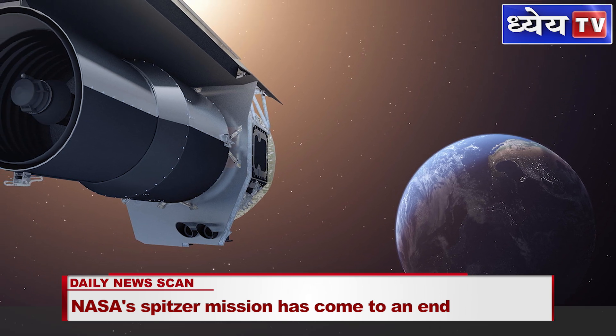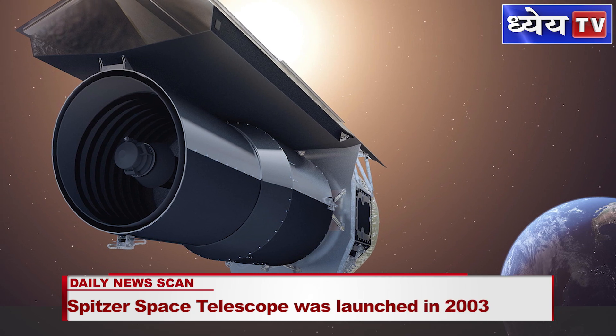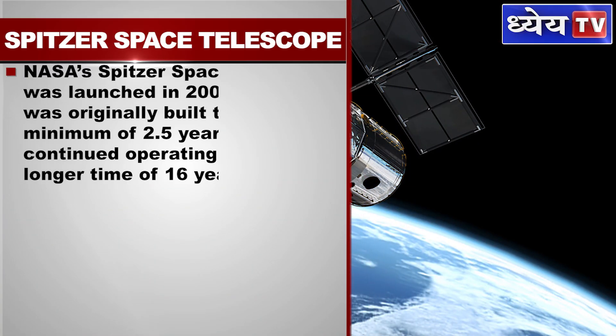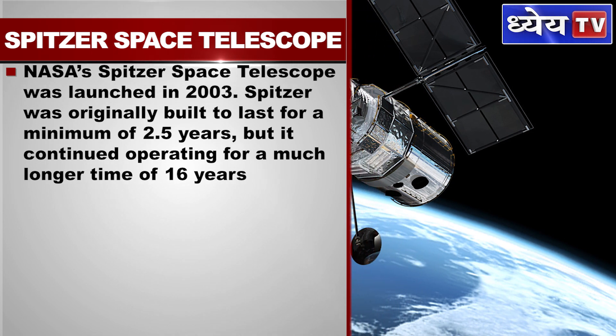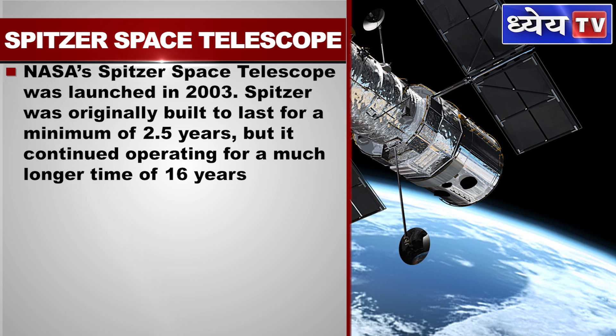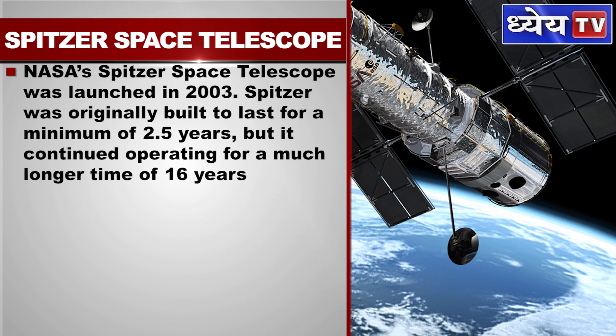In this video, we will learn about the Spitzer Space Telescope and the findings made by it. NASA's Spitzer Space Telescope was launched in the year 2003. Spitzer was originally built to last for a minimum duration of 2.5 years, but it continued operating for a much longer time of 16 years.